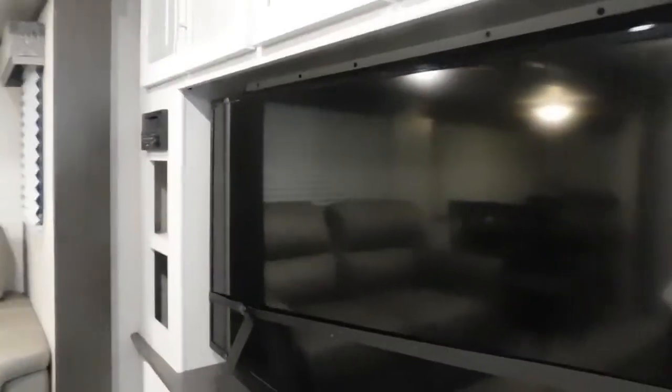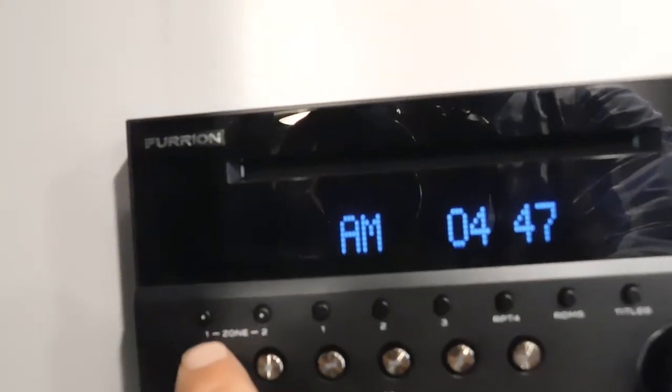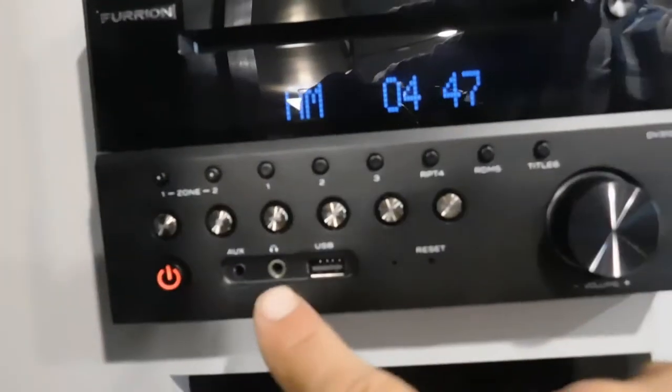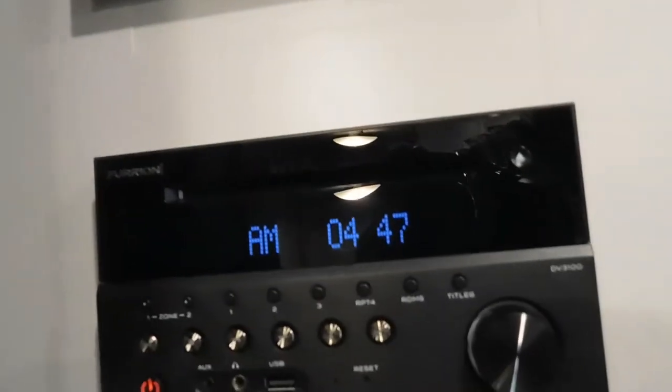Let's take a walk around the unit now. You have your large Skully television with a sound system — this will play music in two different zones. You can play indoors, outdoors, or both. It has USB ports, headphone jacks, is Bluetooth compatible, and also functions as a DVD player.